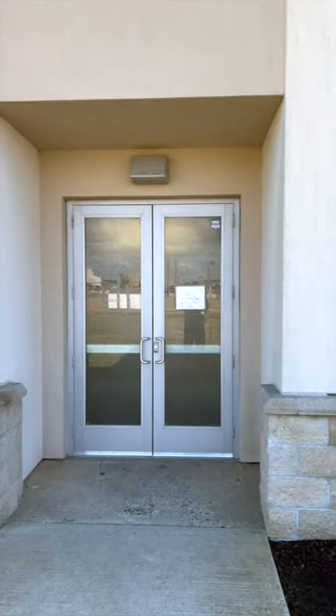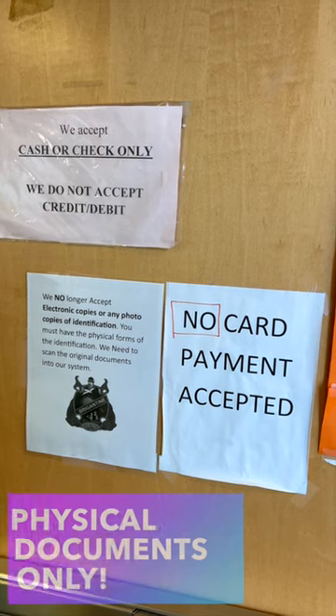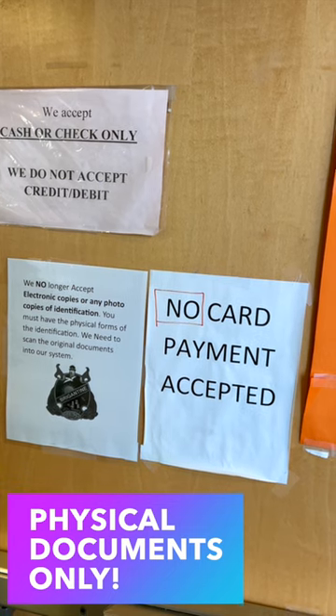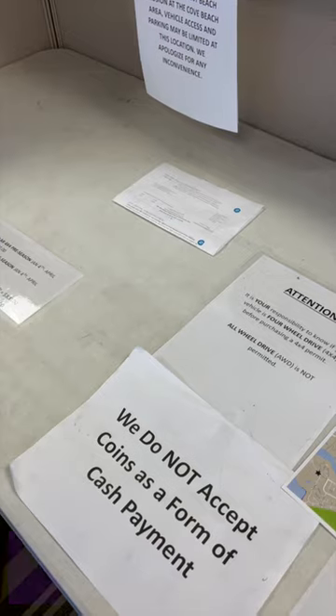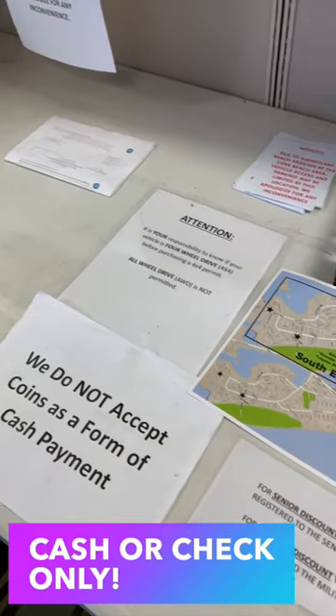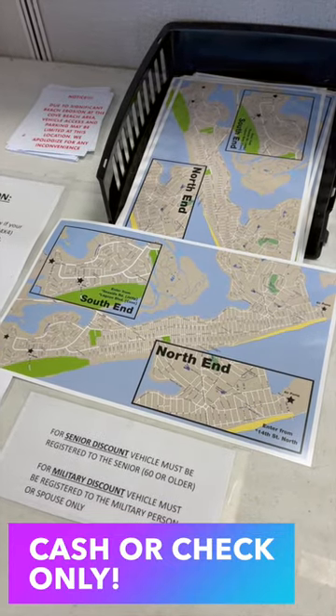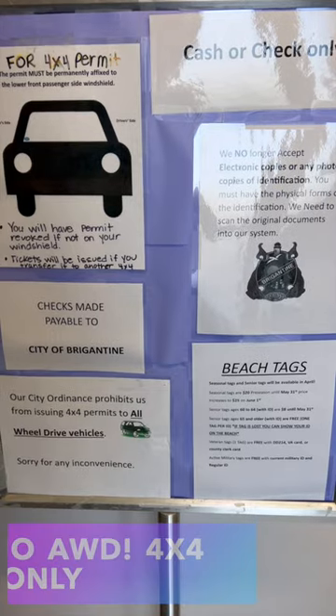Ensure the names on your insurance, registration, and license match, and bring physical copies only — digital not accepted. The cost in early 2024 is $200 before May 1st and $300 after, cash or check only. Inquire about military and senior discounts.